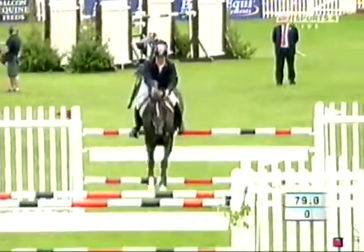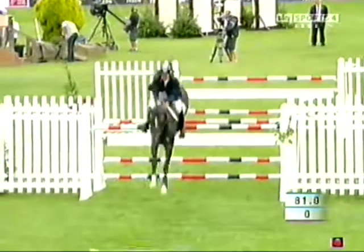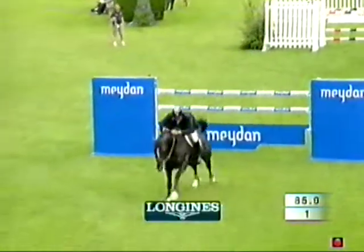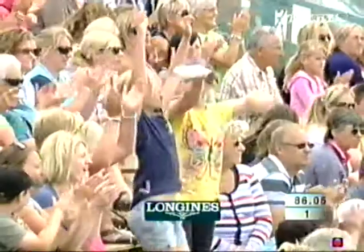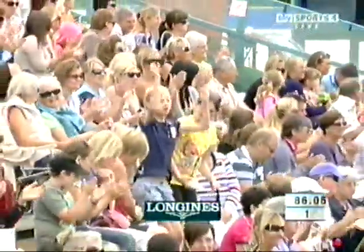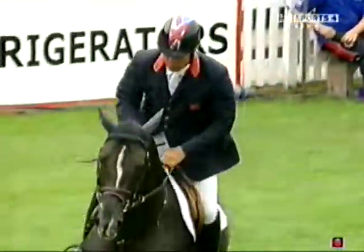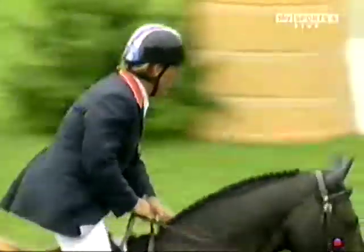Home straight. Tight for time. But he's clear! What a round. This is only a nine-year-old — he's on a young horse on the upgrade. That would be one of the biggest courses this horse has jumped, and he's done it with a bit to spare, I would suggest. Class riding from Will Funnell.